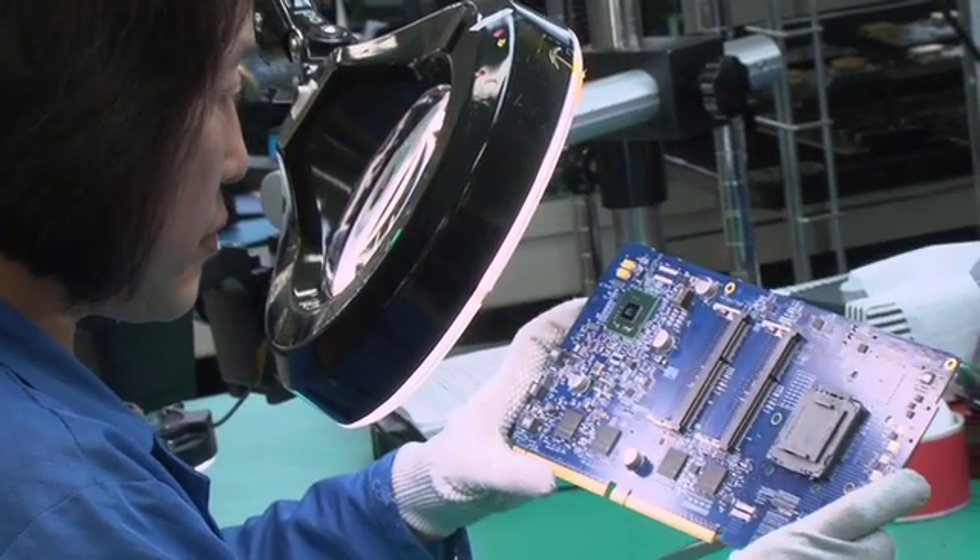At that point there's final inspection and any secondary operations that are done manually, and the product, if it's just a circuit board, is ready to ship.